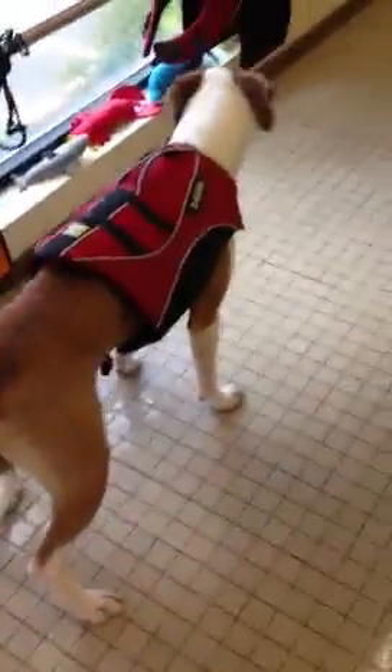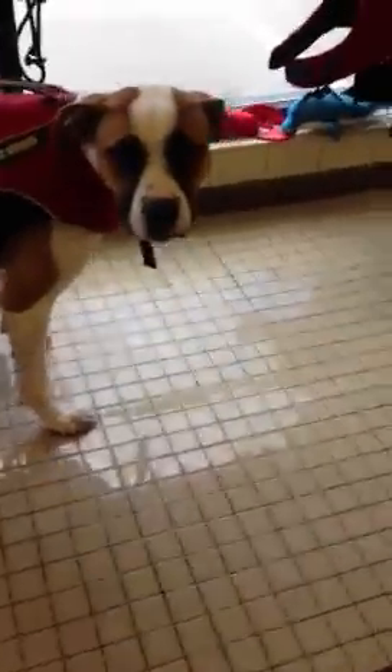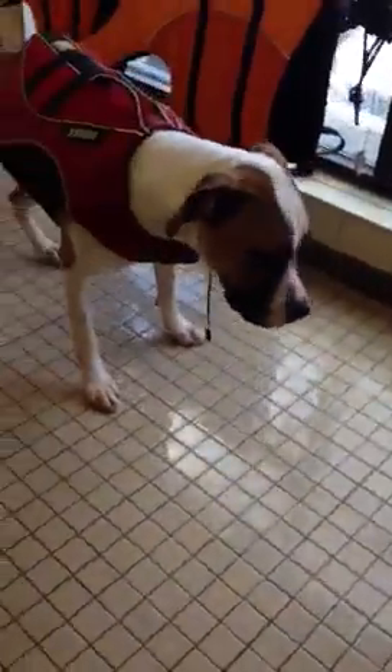This very handsome young man is Batman. Batman is boarding with us at Boston Red Dog. This is his first time swimming with me, although I'm unsure if it's his first time swimming.